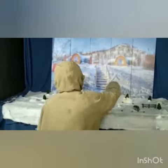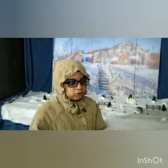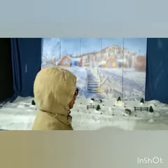Do you see those ice block houses? They are called igloos. The Inuits still live there.